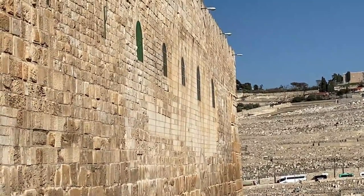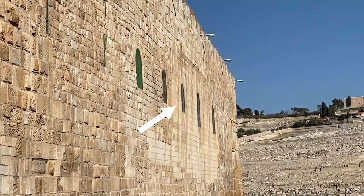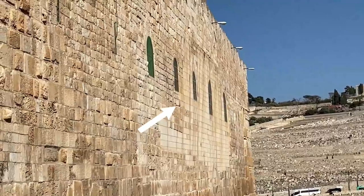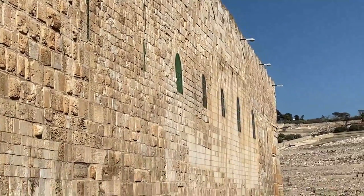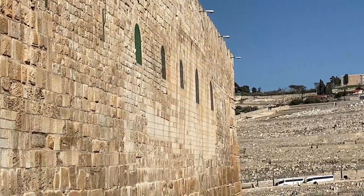In the early 21st century, a new bulge was noticed in the southern wall, threatening the structural integrity of the masonry. Unauthorized underground construction of the El Marwani Mosque was cited as the cause.